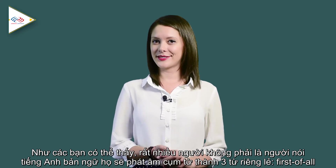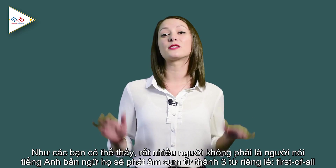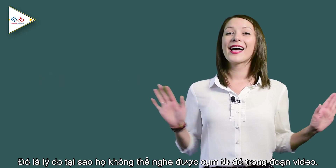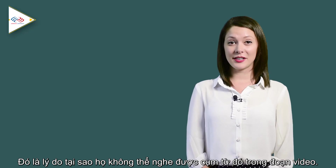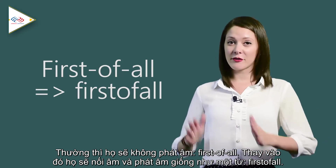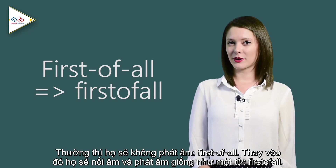As you can see, many non-native English speakers will pronounce this phrase as three separate words: 'First. Of. All.' That's why they cannot catch the phrase in the video. People won't actually say it that way. Instead, they will say 'first of all' like a single word.